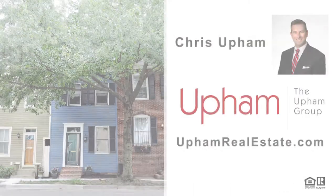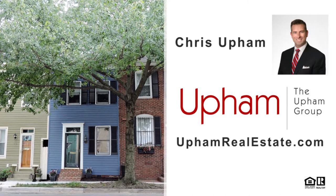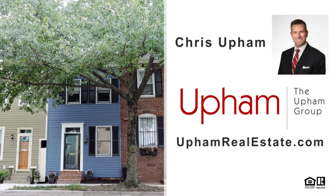A beautiful, historic home with all the modern amenities, in a phenomenal location — you don't want to let this one get away. If you'd like to learn more, contact Chris Upham with the Upham Group at UphamRealEstate.com.